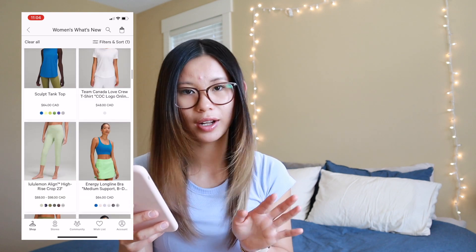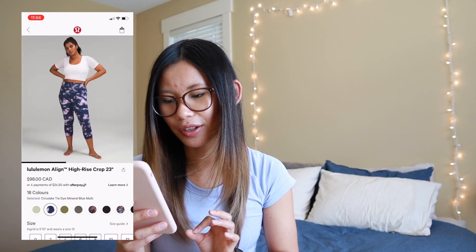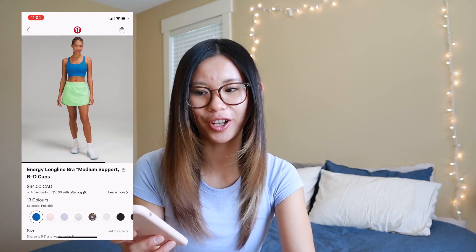We have more Align crops — creamy mint and a new circulate tie-dye mineral blue multi. This gives me very cotton candy tie-dye vibes. It's not bad; I don't think I mind it on the model, but I just don't think I would personally wear it or at least I would wait for it to go on markdown before purchasing. We also got more poolside in the Energy Bra Long Line. It's a super popular color at Lululemon right now. The Energy bras are probably the most popular sports bra at Lululemon, but they just don't really work for me — they're made for medium support for a B to D cup, and they ruche in the band a little too much and puckers through my shirt. Probably going to pass on that one.